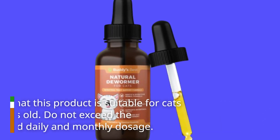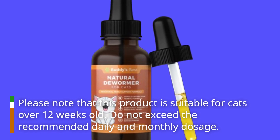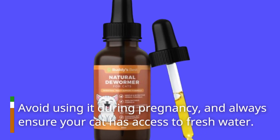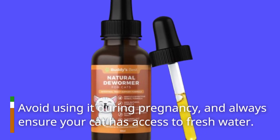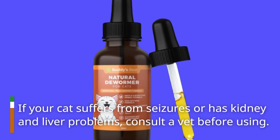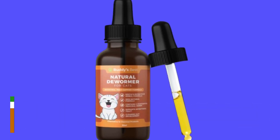Please note that this product is suitable for cats over 12 weeks old. Do not exceed the recommended daily and monthly dosage. Avoid using it during pregnancy and always ensure your cat has access to fresh water. If your cat suffers from seizures or has kidney and liver problems, consult a vet before using.